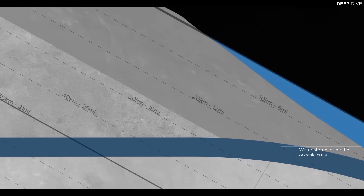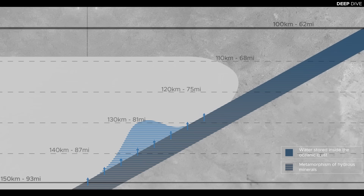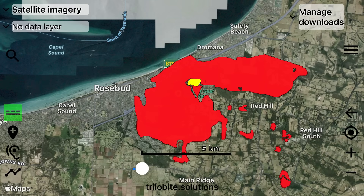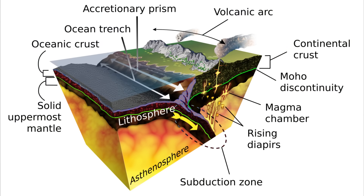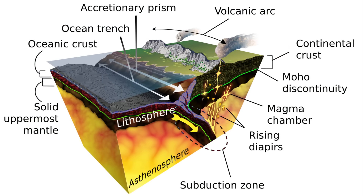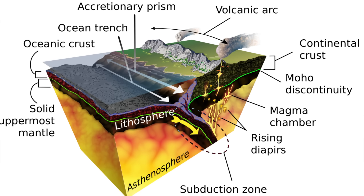So why did it erupt — subduction, thinning crust, or something else? In many volcanic cases, particularly in present-day settings, water from the sinking plate triggers melting of the overlying mantle and crust, and volcanic arcs form. In the case of the Arthurs Seat complex, the tectonic setting is part of the broader Tasmanide story of southeastern Australia — oceanic crust accretion, terrain collisions, subduction, folding and uplift. However, the exact trigger for the Arthurs Seat event may involve more than a simple plate-goes-down, magma-comes-up model.